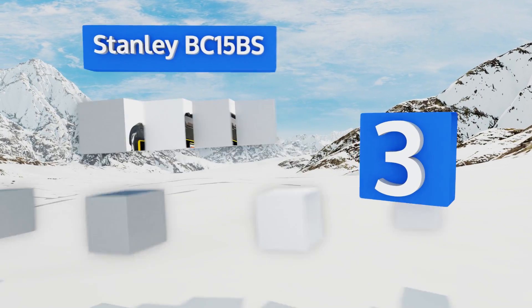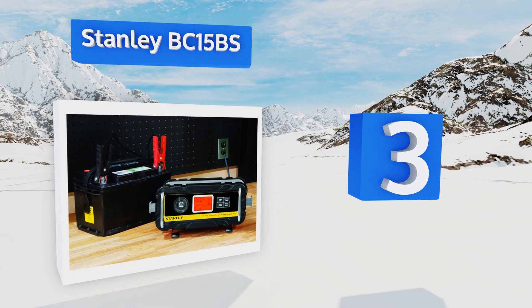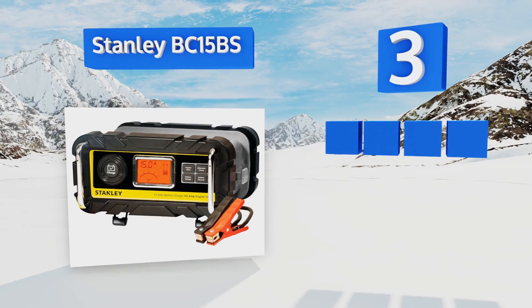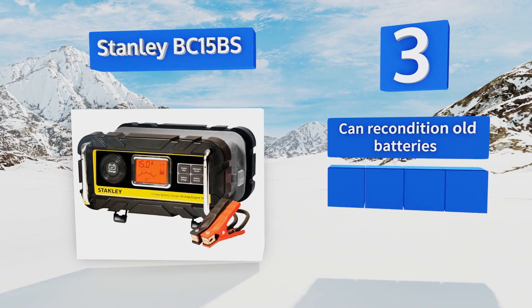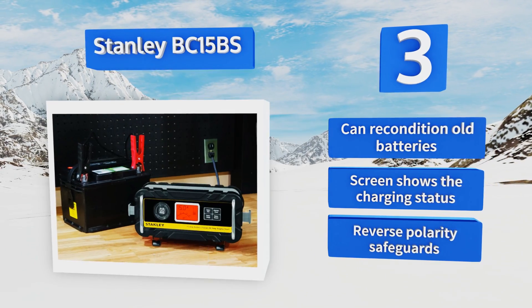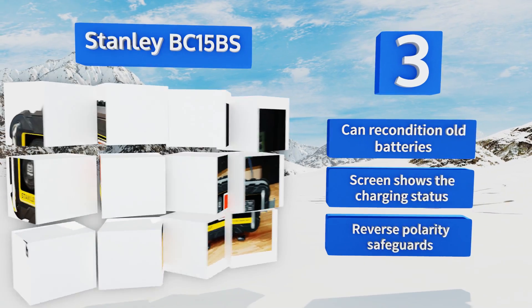Nearing the top of our list at number 3, the Stanley BC15 BS works with all wet, AGM, and gel batteries and is suitable for both car and marine use. It uses a three-stage charging technique that automatically switches from rapid to top-off to trickle throughout the process. It can recondition old batteries and includes a screen that shows the charging status and reverse polarity safeguards.